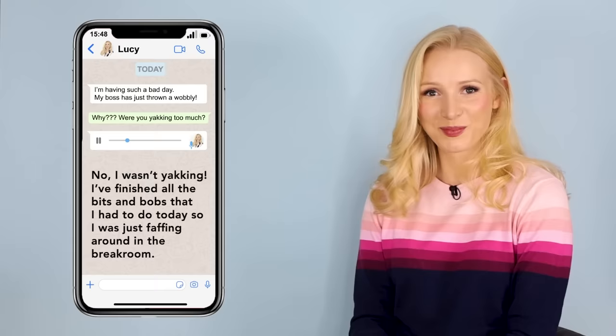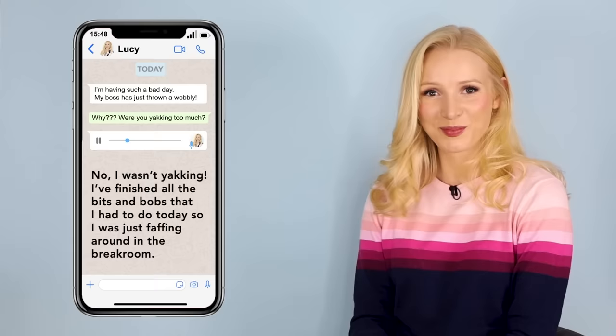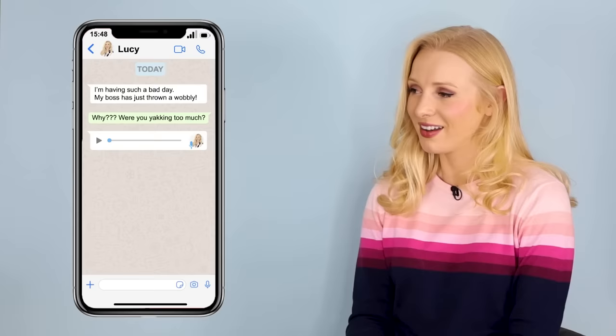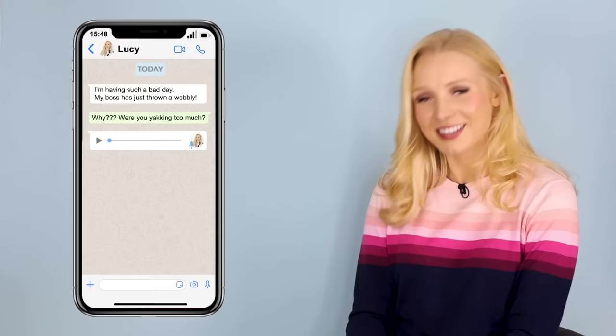No, I wasn't yakking. I finished all the bits and bobs that I had to do today, so I was just faffing around in the break room. Anyway, in comes the boss: 'Lucy, I've told you umpteen times how busy we are. Why are you hanging around in here?' I thought it was a wind up — we're not slammed at all. I said I'd be out in a jiffy, but he told me that if I didn't crack on immediately, I'd be in serious trouble.